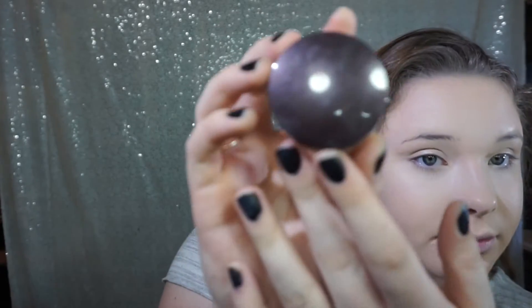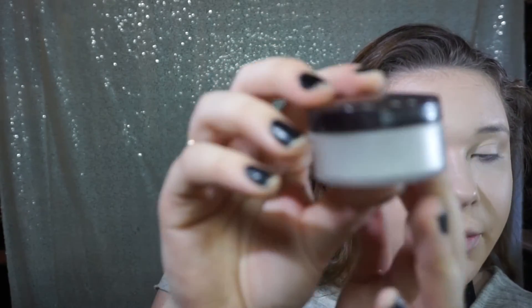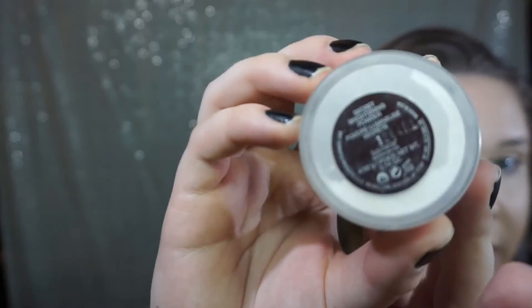Now that that is all blended in, I'm going to go in with my Setting Translucent Powder. This is by Laura Mercier — I use the Secret Brightening Powder. This is $24 and you get 4 grams. I always hear beauty bloggers say the ounces and stuff, and I am so bad with that.